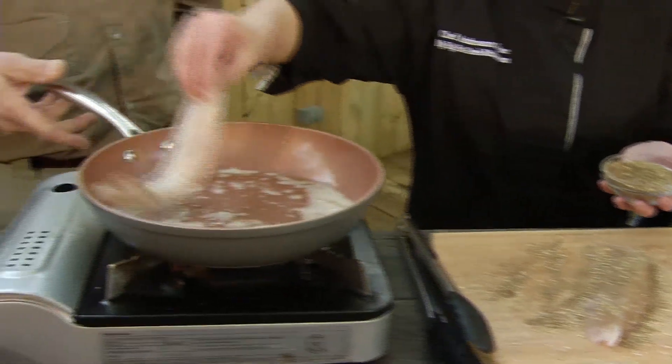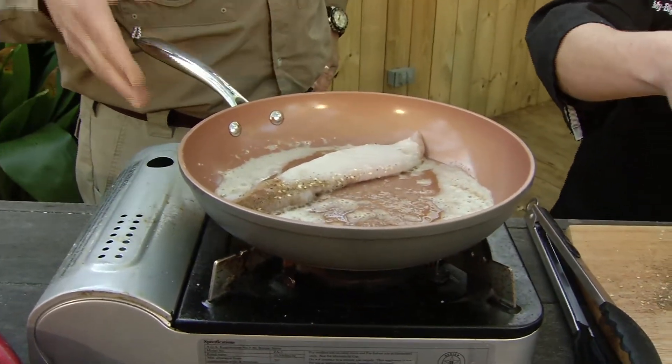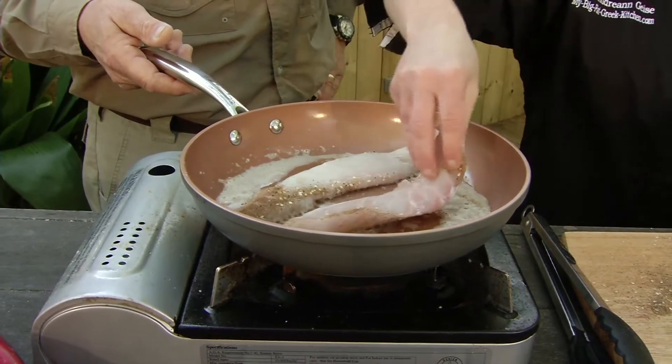Nice hot pan — we're going to put this in here. I'm going to blacken it with Mediterranean spices.